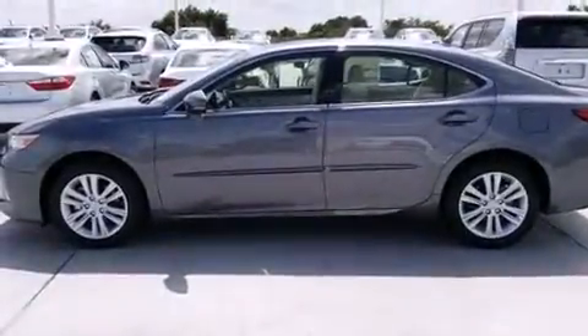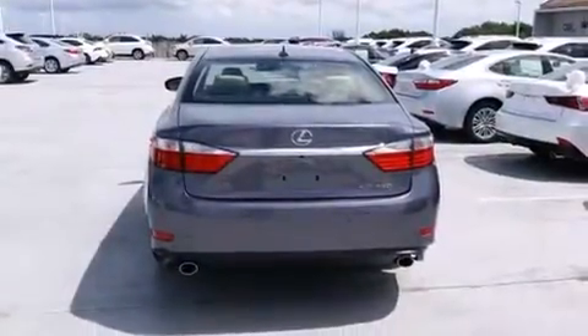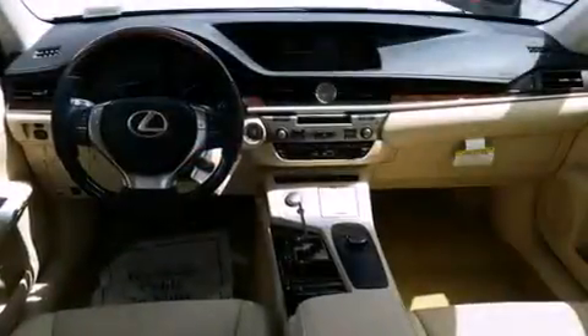Air conditioning with automatic climate control, body side molding, traction control, an anti-lock braking system, rain sensing windshield wipers, and a sunroof enables you to fill the cabin with fresh air at the push of a button.